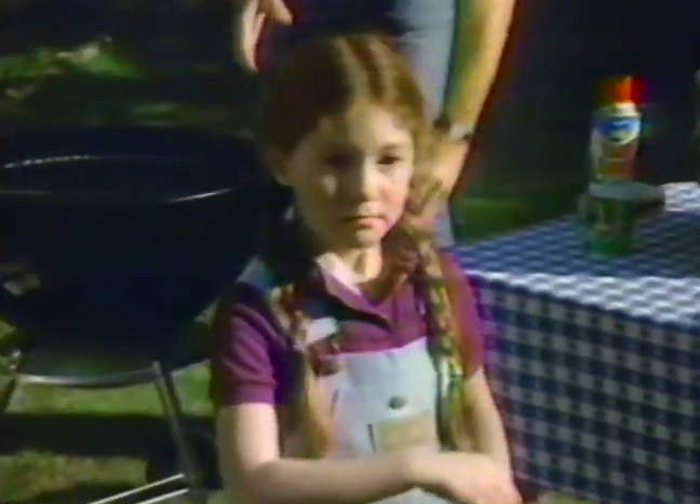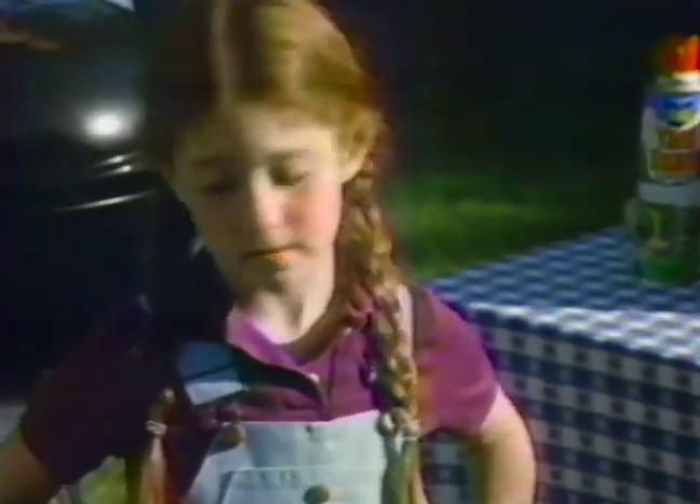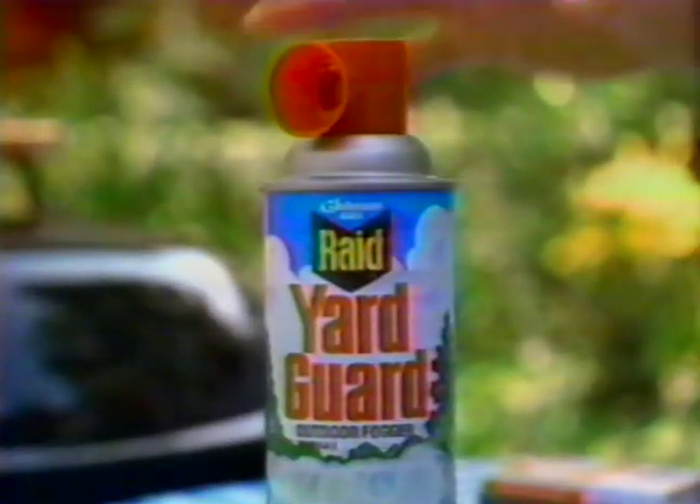Don't put up with bugs at your barbecue — put up a bug barrier. Don't let mosquitoes bite away at your backyard fun. Mom, do something! Put up a bug barrier with Raid Yardguard,